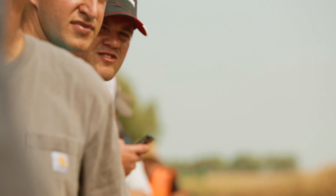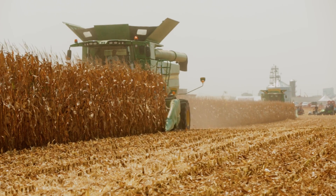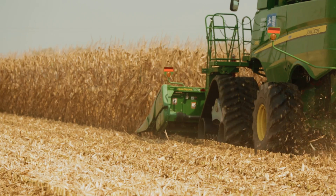What we've learned is that you can get up to 5% better yield. For example, if a farmer has about 8,000 acres that they're going to do, they'll pay for this thing in the first 1,500 acres. We're really trying to see what we can do to improve the farmer's profitability.